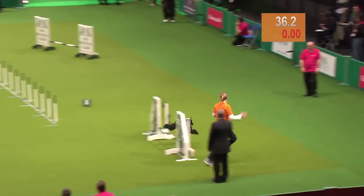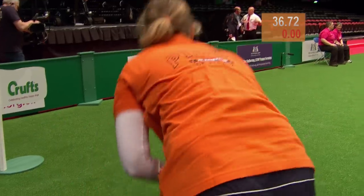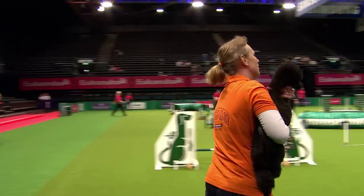Just one more to go for Michelle — yes, well done Michelle! So that's a clear round in 36.72, and that puts her into the lead.